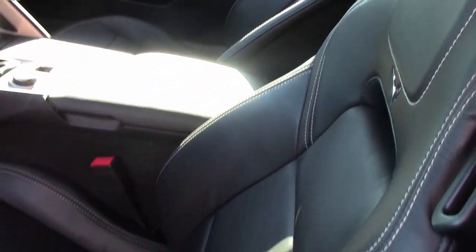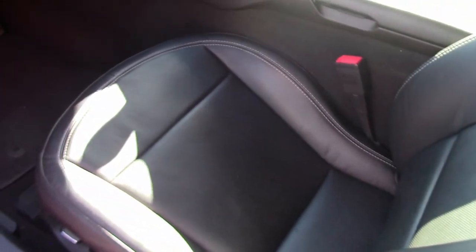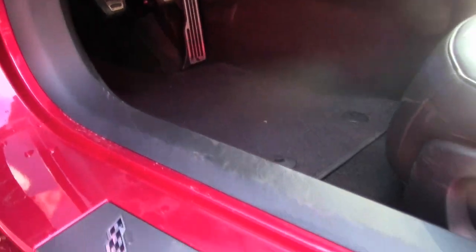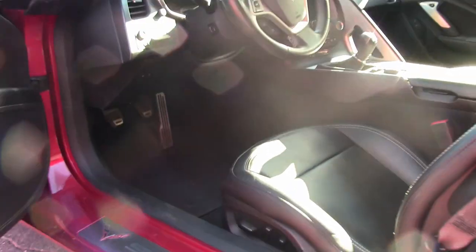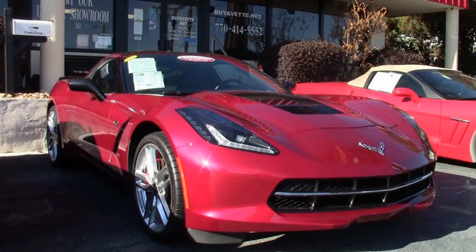It has absolutely everything that is a power option. Currently it's fully serviced and certified and is here in our inventory. It comes with a clean Carfax, it's well optioned. Best of all — I love this part — it shows just 19,002 miles. So for a 2014 Corvette Stingray Z51, you're getting almost a brand new car. It has a great shine on it.